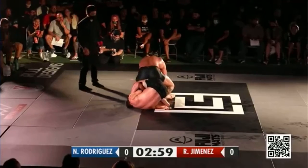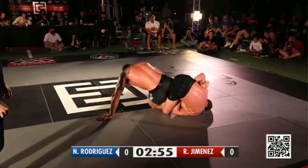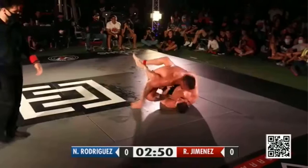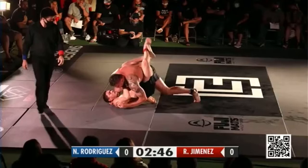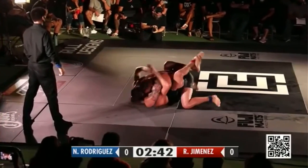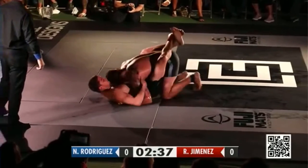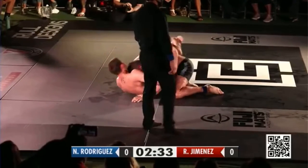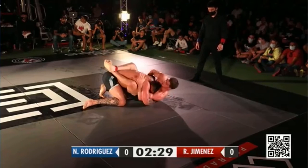Nice hip movement there. Roberto possibly in on a leg — looks like more of a control position. If he keeps that ankle, there's a possible sweep there. He's let it go now, and again it looks like he's on that double under. 240 left. Nicky Rod able to get so low — when his knees are wide, he gets so low to the mat. He does have loose hips and can really separate and go really low.